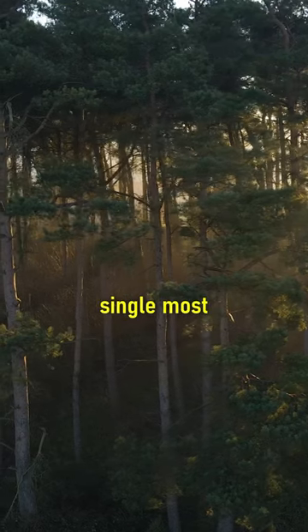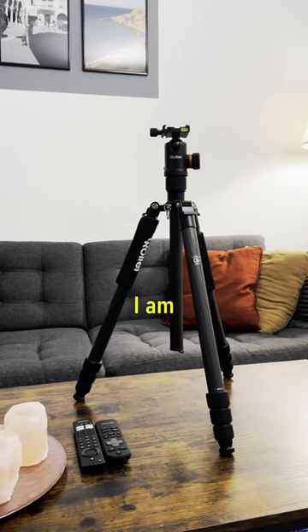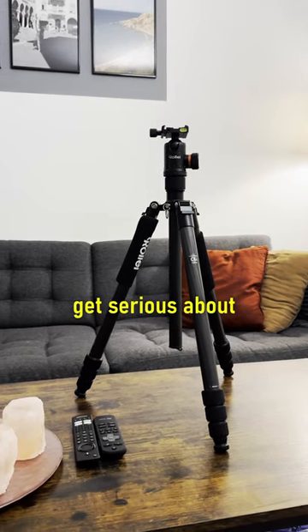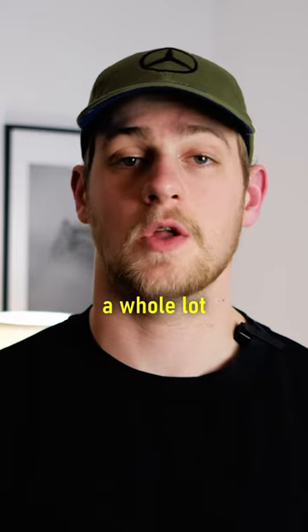This one accessory might be the single most important photography item right behind your camera and your lens. I am talking about a tripod, and if you want to get serious about landscape photography, you probably need one, because it brings a whole lot of benefits.